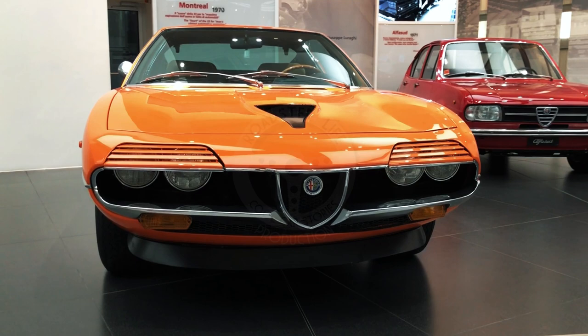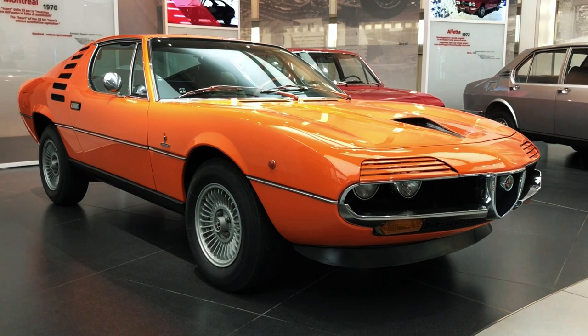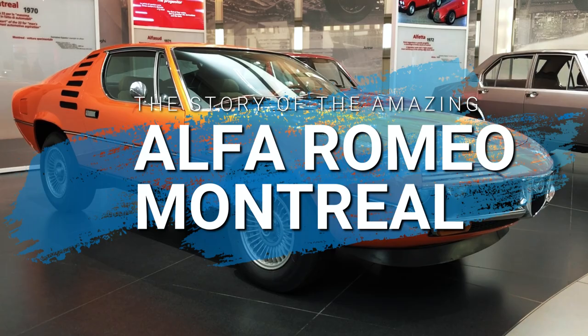Nearly everyone likes the Alfa Romeo Montreal and it's easy to see why. But if you've ever wondered why there's an Alfa named after a Canadian city more than 6,000 km away from Milan, you're about to get your answer.